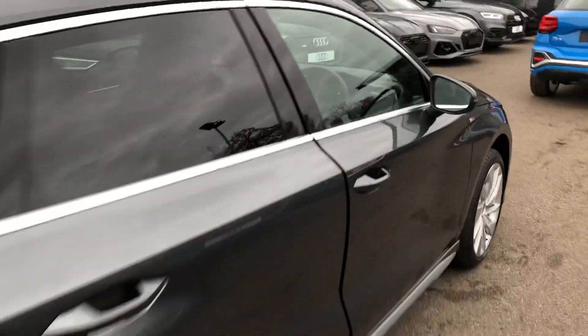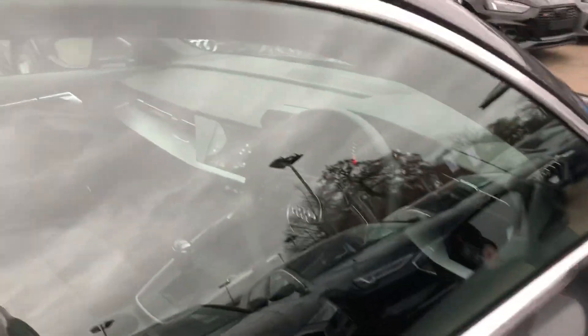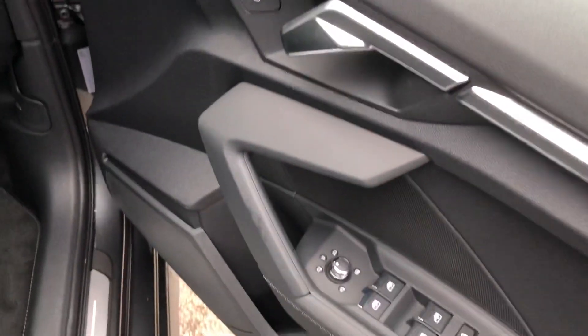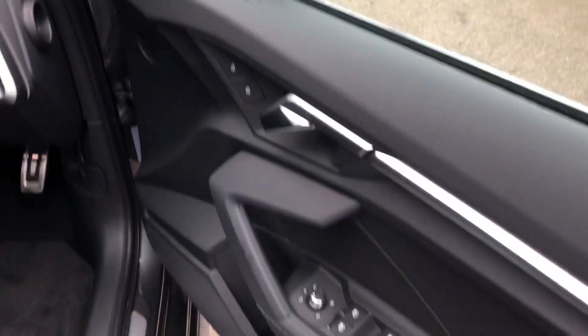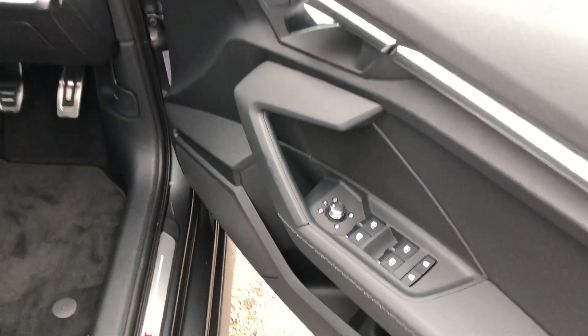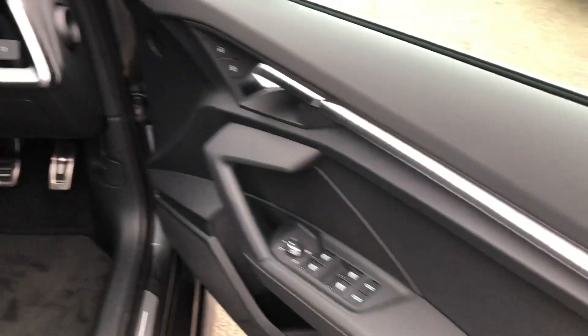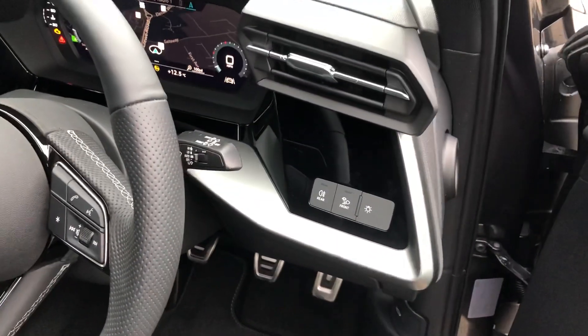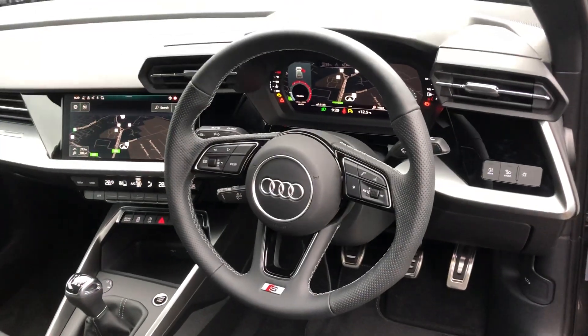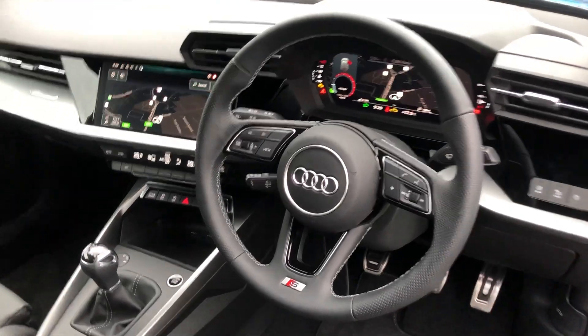Now moving to the front of the vehicle. Inside we have the electrically adjustable heated exterior mirrors, electric windows in the front and the rear with the child lock option, the silver inlays, automatic headlights and wipers.